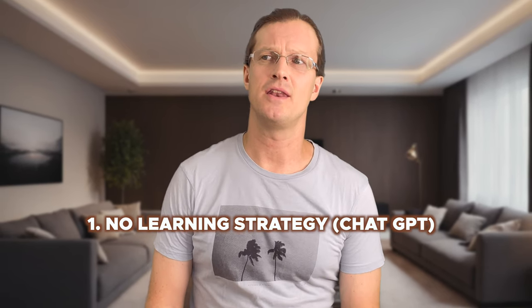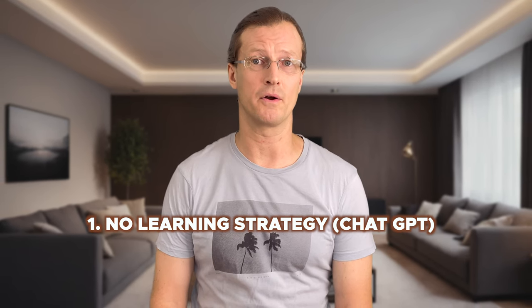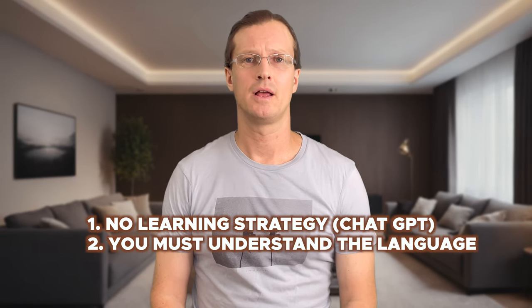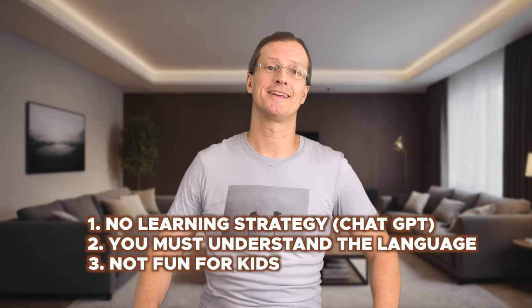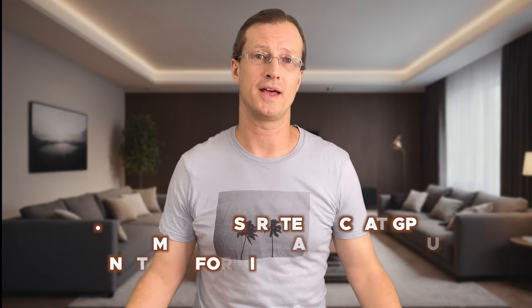So why didn't ChatGPT work for us? Three big reasons. One: no learning strategy. It's not really built for learning languages, so your children will be on their own. Two: it assumes you already know some of the language — it's not really great for beginners. And three: it's just not fun for kids. Trust me, I tried it with Selena, and well, you saw at least some of how that ended up.